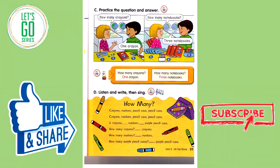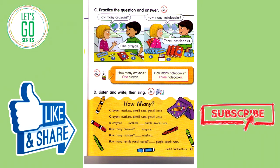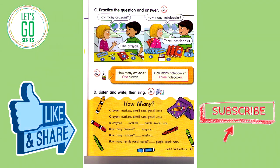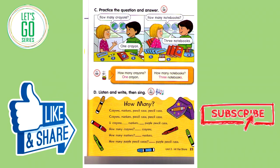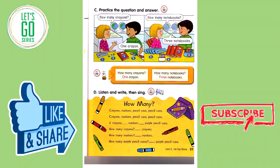Track 62D. Listen and write, then sing. How many? Crayons, markers, pencil cases. Two crayons, four markers, one purple pencil case. How many crayons? Two crayons. How many markers? Four markers. How many purple pencil cases? One purple pencil case.